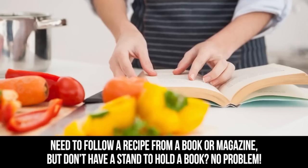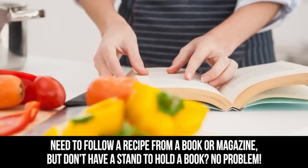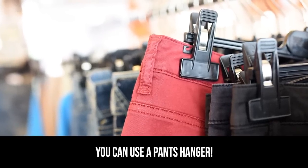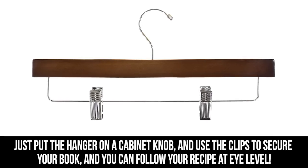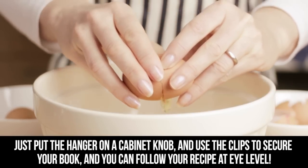Hanger. Need to follow a recipe from a book or magazine but don't have a stand to hold the book? No problem. You can use a pants hanger. Just put the hanger on a cabinet knob and use the clips to secure your book, and you can follow your recipe at eye level.